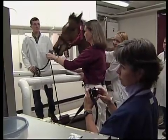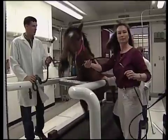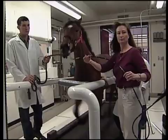Even for those who've ridden all their lives, it's an impressive display of beauty and power, standing inches away from an American quarter horse running at full speed. On this run, the speed was 32 miles per hour.